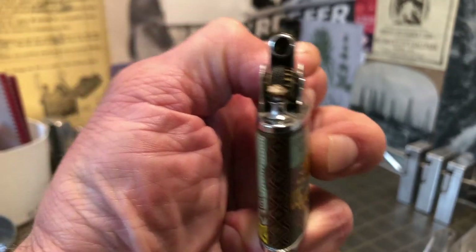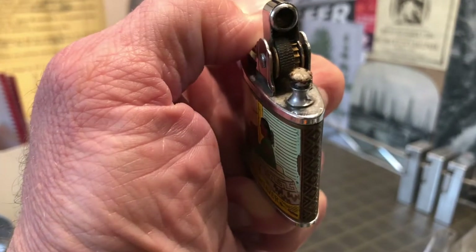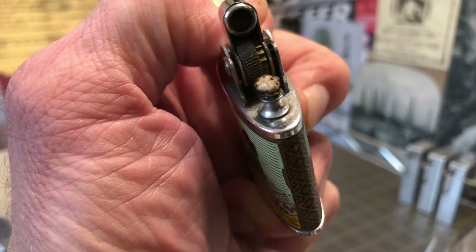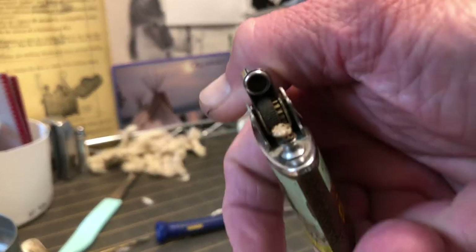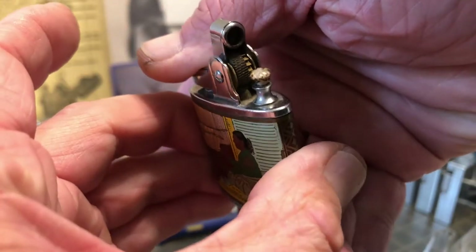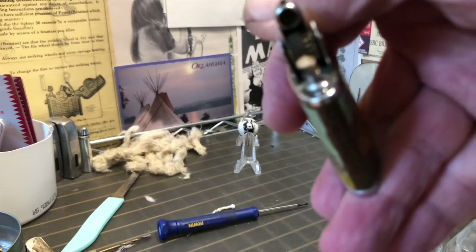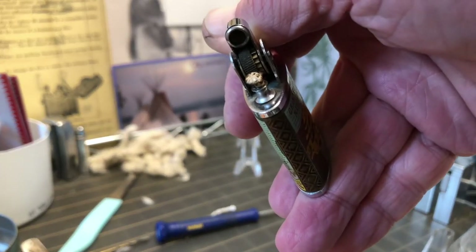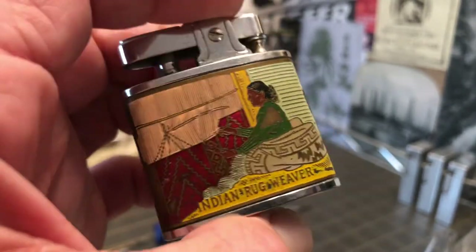You can see we had this lighter apart as part of the demonstration for getting the gears into place in one of these Ronson-type automatic mechanisms. I did clean it off a little and re-wicked the lighter. It sparks very well, and with that new wick it is sparking and lighting very well. Very happy with the way that it's performing.